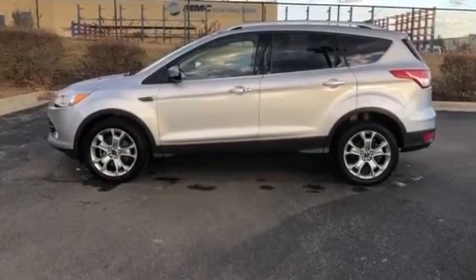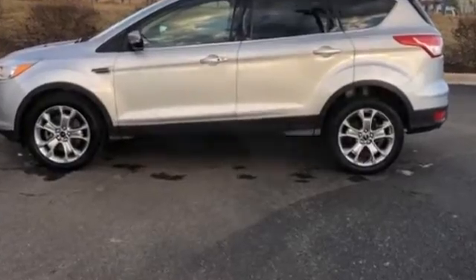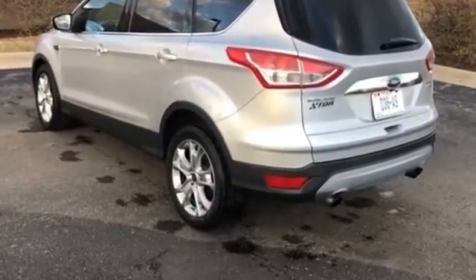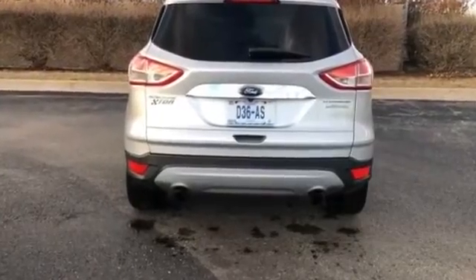2015 Ford Escape. It features an excellent mix of comfort and handling along with parking aid sensor, power driver's seat, power passenger seat, power lift gate, brake assist, keyless entry, and steering wheel audio controls.